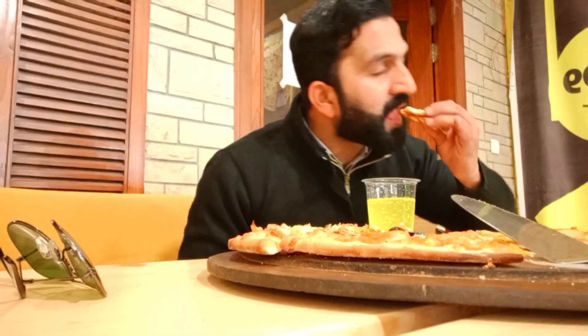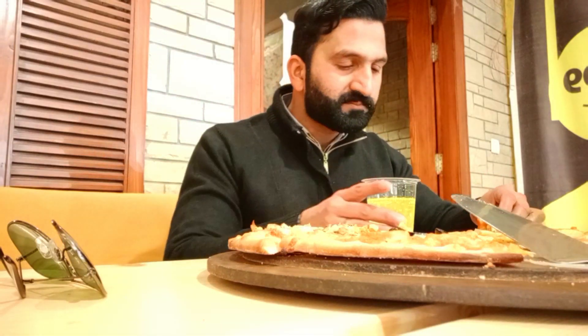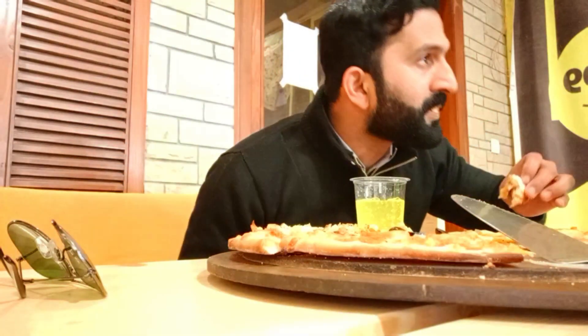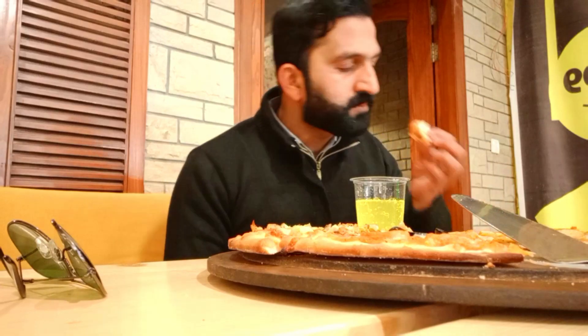Very good! Mozzarella cheese and sausage — the texture of the pizza is amazing. The other ingredients like olives, mozzarella cheese, sausages, chicken chunks, and jalapenos are all great. I can really feel the taste of the ingredients. It's really awesome!